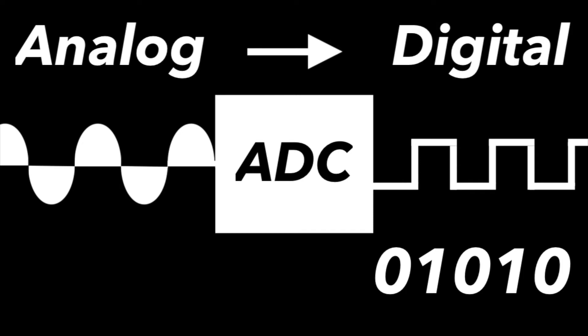The electrical signals from the microphone are sent to an analog-to-digital converter. This converts the electrical signals from the microphone into a digital signal made up of ones and zeros.